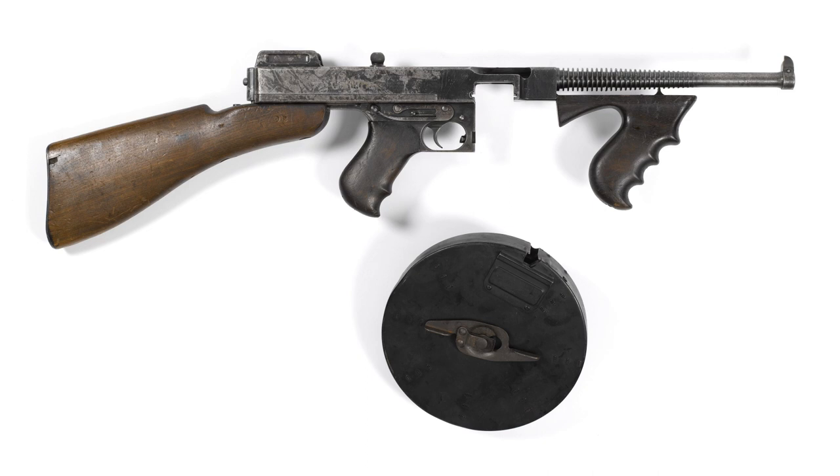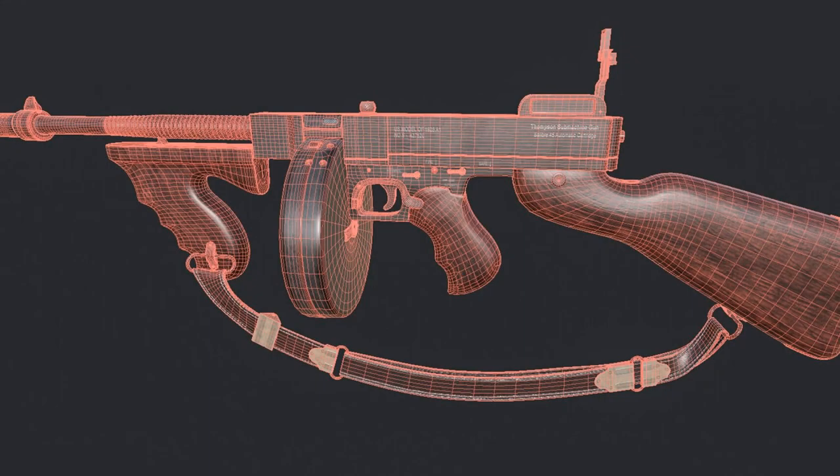Another notable aspect of the Thompson submachine gun is its distinctive appearance, which includes a 50-round drum magazine or alternatively a straight box magazine holding 20 or 30 rounds. The weapon also features wooden furniture such as stocks and grips, giving it an elegant look that stood out compared to other firearms of its time.